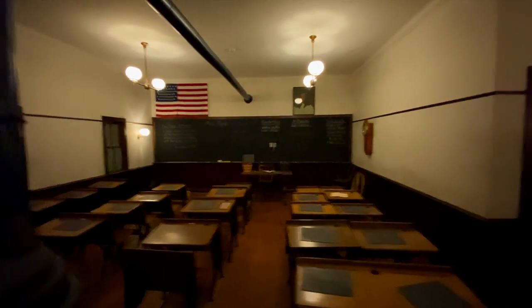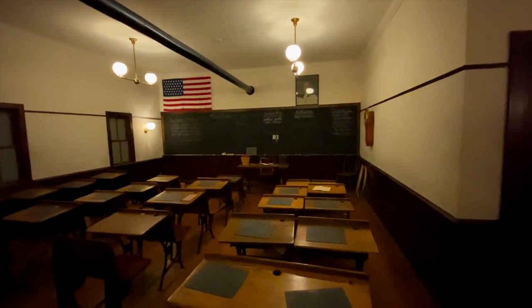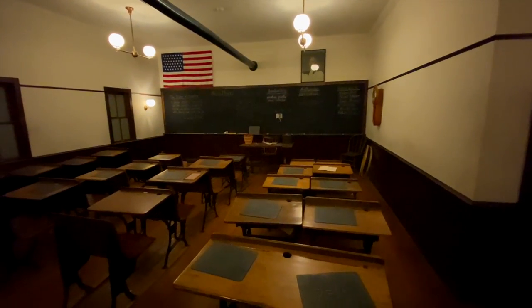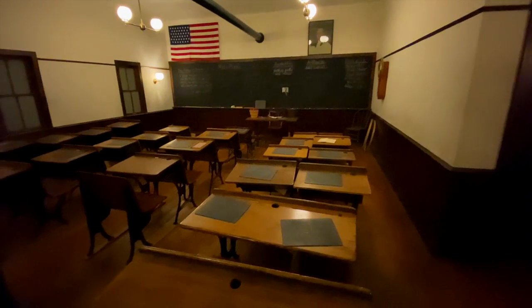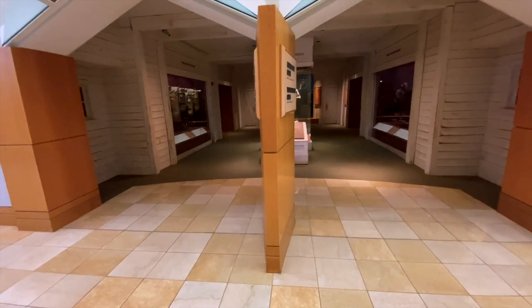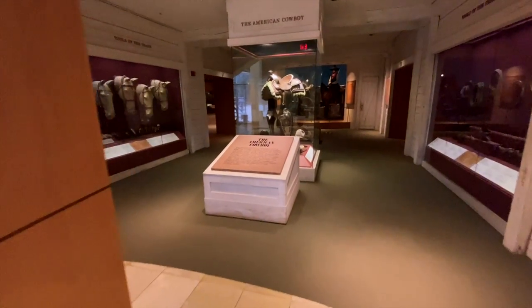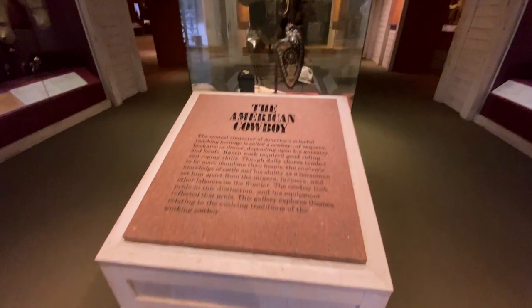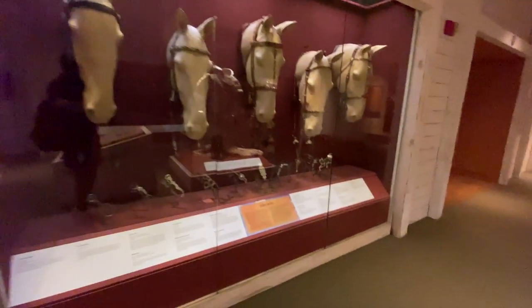Every time you walk into one of these rooms, it automatically senses your presence — there must be a sensor somewhere — and it automatically starts playing sounds, music, and sound effects to bring you right back to the Wild West. And here's the room we've all been waiting to see: dedicated to the American Cowboy. Check this out — the tools of the trade back in the day.